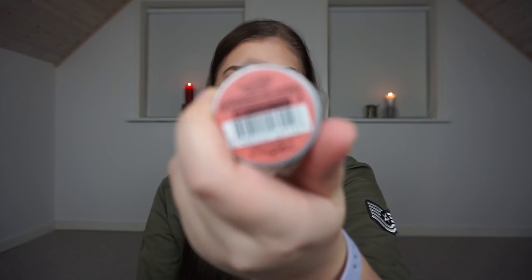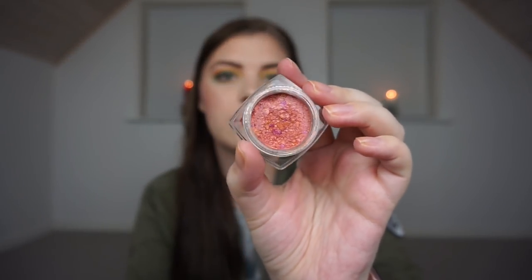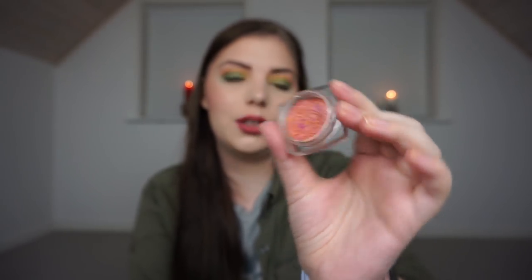Then we have my L'Oreal Infallible Eyeshadow in Magnetic Coral. I don't have a hope for this to be done by August, but I really want to hit pan if I can. There's quite a lot of product in it.